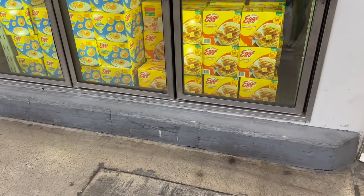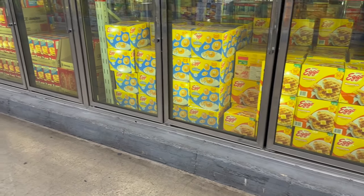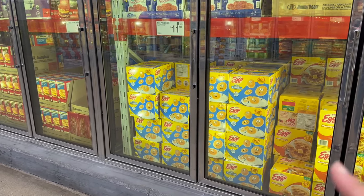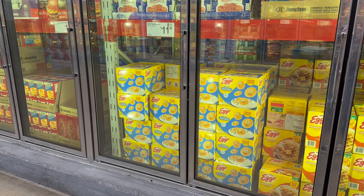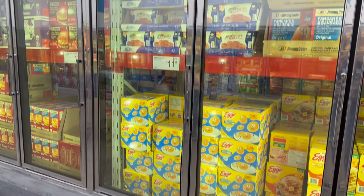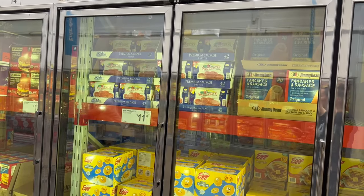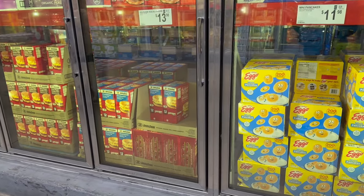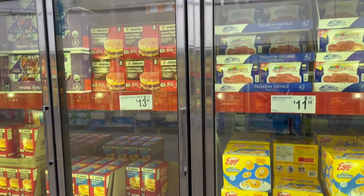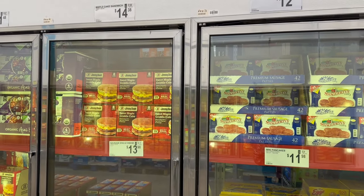Don't forget to Eggo your waffles — a 60-count for $9.98. And if you don't like waffles, they've got 200 mini microwavable pancakes — 70.5 ounces — for $11.98. Over here you've got breakfast sausages — four pounds for $12.38. Sausage and Egg Jimmy Dean Croissant Sandwiches are only $13.98 for a 12-count. Up above, Jimmy Dean's Sweet Maple Griddle Cakes — eight count for $14.38.